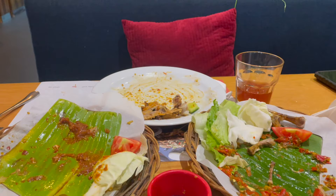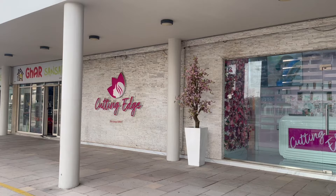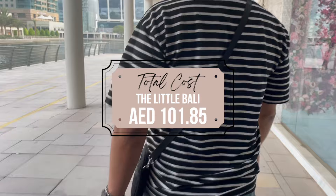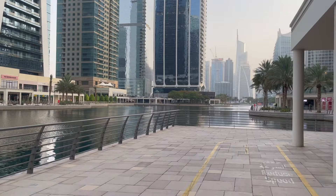Finally, this is the aftermath — we were super full because we finished all the rice between the two of us. I really recommend this restaurant if you would like to try authentic Indonesian cuisine, and also because of the ambiance. The total cost for our meal including the drinks was 101 dirhams and 85 fils. The price is considered decent for a dine-in type of restaurant in Dubai, also considering the location. Thank you so much for watching — I hope to see you guys in my next video, bye!